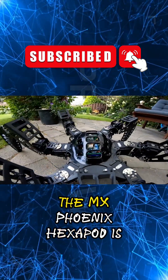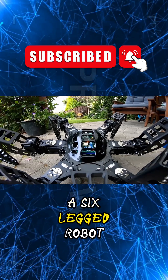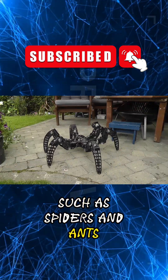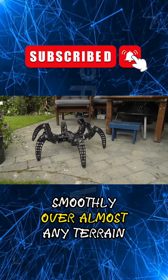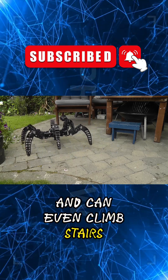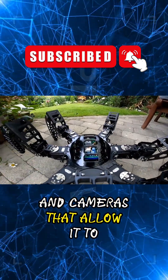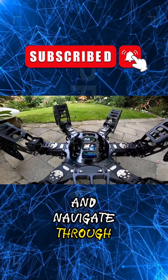First, let's start with the basics. The MX Phoenix Hexapod is a six-legged robot that mimics the movements of real-life animals such as spiders and ants. It is designed to move smoothly over almost any terrain and can even climb stairs. The Hexapod is equipped with an impressive array of sensors and cameras that allow it to detect obstacles and navigate through them with ease.